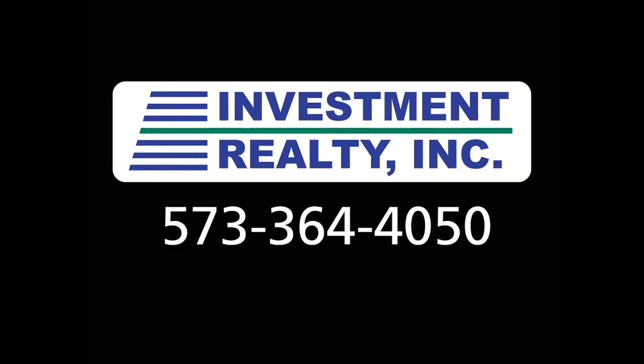Thanks for stopping by and we hope to hear from you soon. For any more information about this home, please contact us at 573-364-4050.